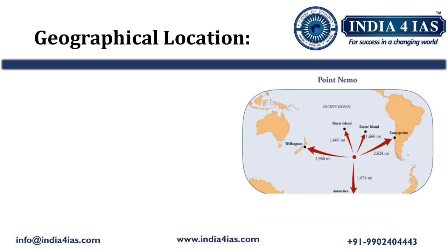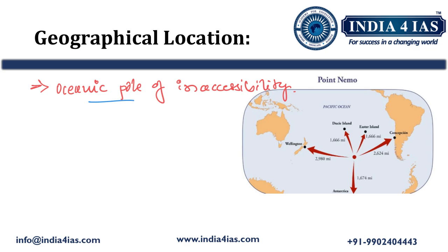Point Nemo is an oceanic pole of inaccessibility. It is located in the South Pacific Ocean and is the point farthest from any land on earth. So, Point Nemo is an oceanic pole of inaccessibility located in the Southern Pacific Ocean.